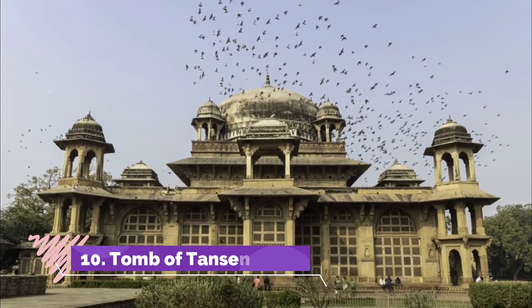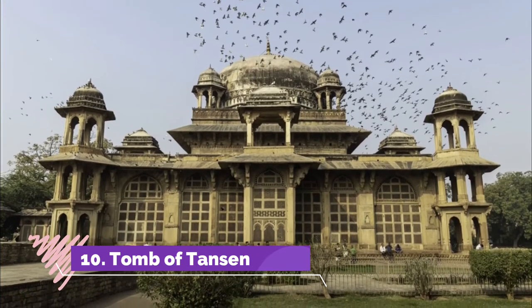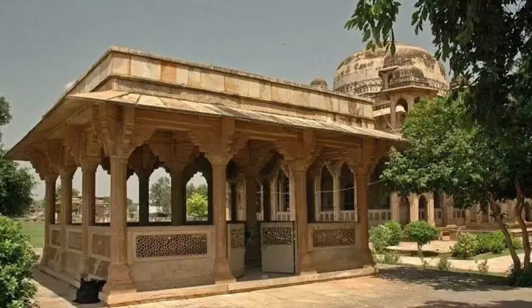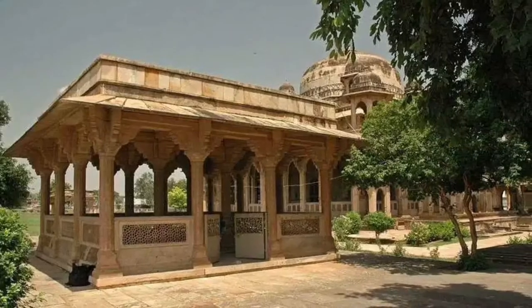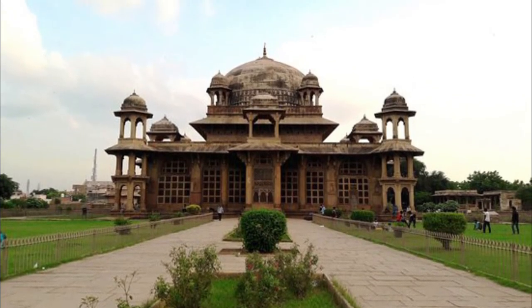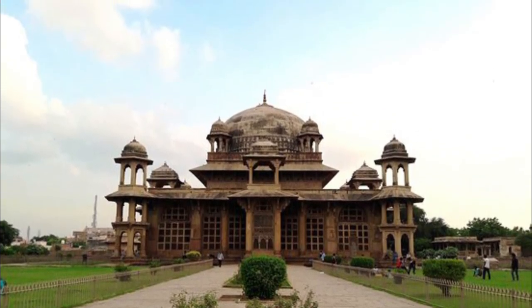The Tomb of Tan Sen, also famous as Tan Sen Memorial, is an obvious choice among the many Gwalior tourist places. Tan Sen was a pioneer of Gwalior Gharana in Hindustani classical music during the reign of the Mughals. He was an ardent follower of Sufism and learned ragas from his teacher Mohammad Ghosh. The tomb has a simple architecture in Mughal archetypal style. Tan Sen was buried in the same complex as Mohammad Ghosh, and this complex hosts a national level music festival in the months of November and December.